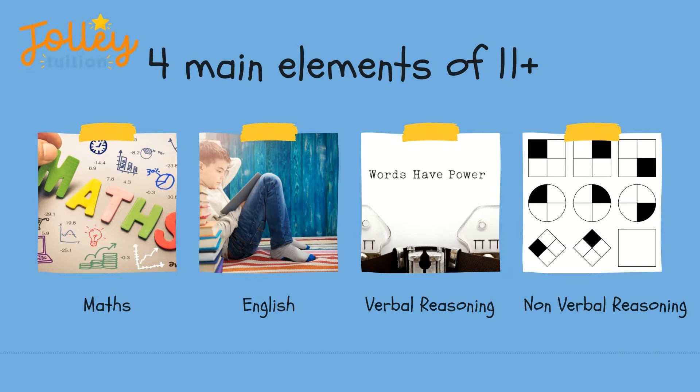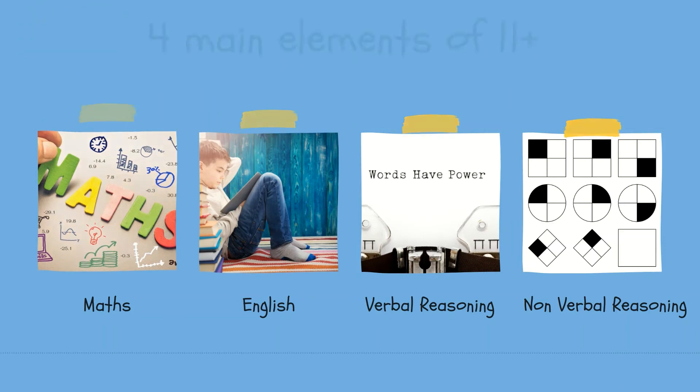Traditionally, verbal reasoning and non-verbal reasoning are not taught within state schools, so it's worth looking into what your school does for this area, or look into maybe doing extra work at home. Children will be expected to know most of the areas of the Key Stage 2 maths and also an element of English with reading and writing.